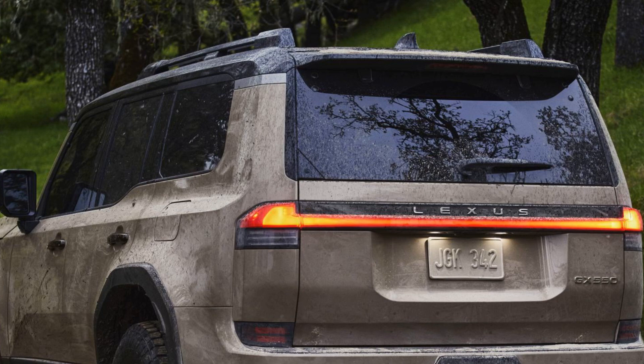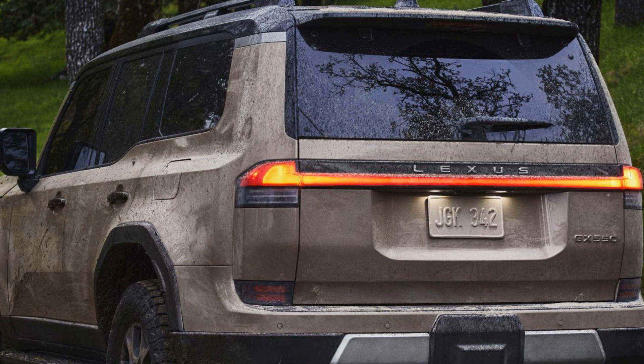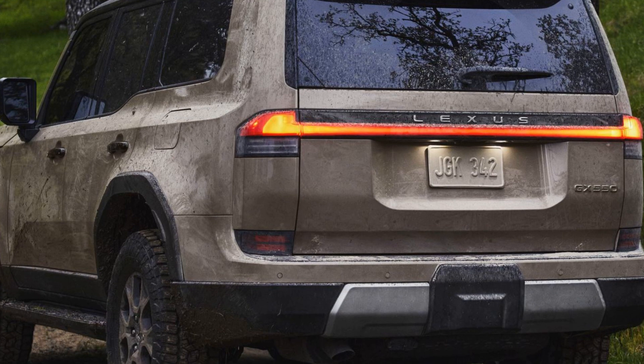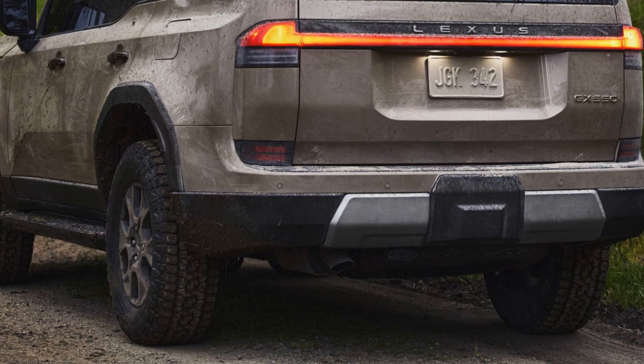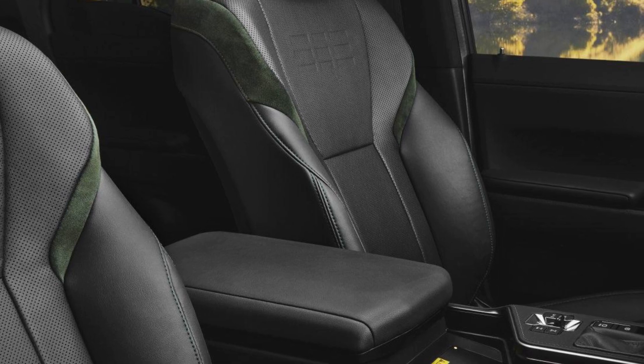Lexus says body rigidity has been improved, and the standard suspension setup is double wishbones up front and multi-link at the rear. An adaptive variable suspension system is also on offer.